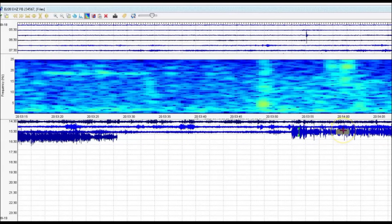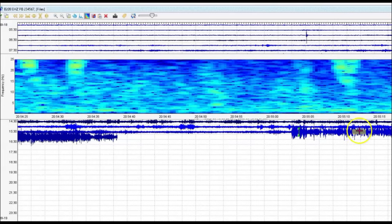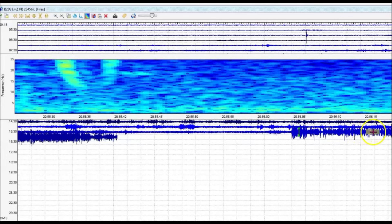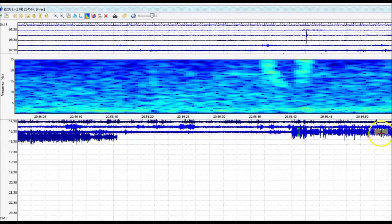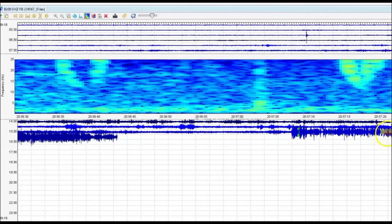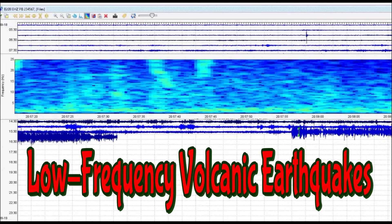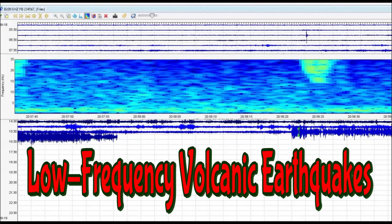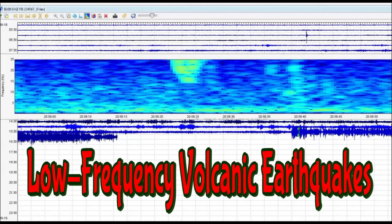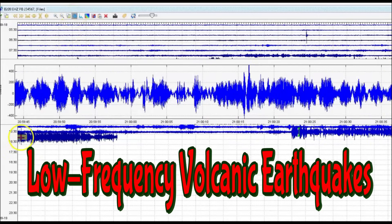This is the last 45 minutes when I was pulling the files. Look at that — I'll just keep coming over. Someone suggested one time I use a ruler.